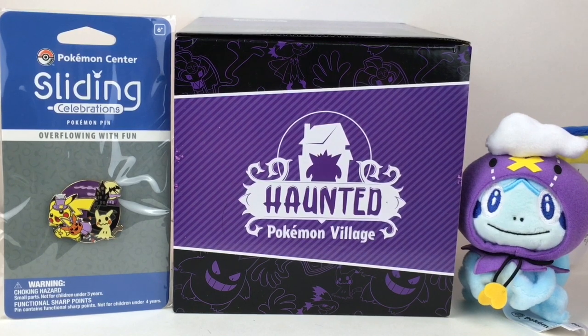Hi everyone, welcome to the Mini Toy Love channel! Today I'm really excited to be unboxing some Halloween merchandise from the Pokémon Center International website. They do Halloween right every year — they always have such a cool selection and variety of Halloween merch. I picked up one item from the new Haunted Pokémon Village series — Mimikyu's Costume Shop — as well as a cute little mini plush and an awesome Halloween pin. Let's go ahead and get started!